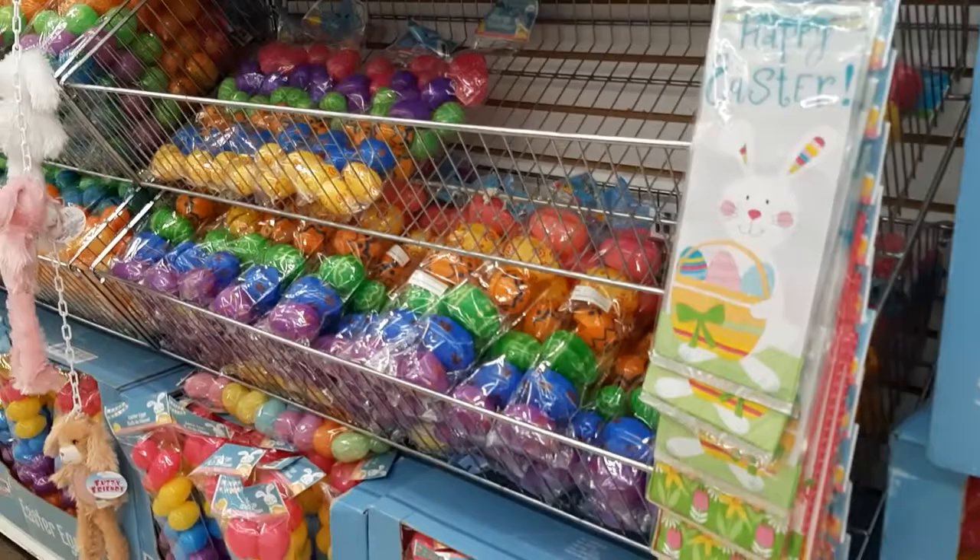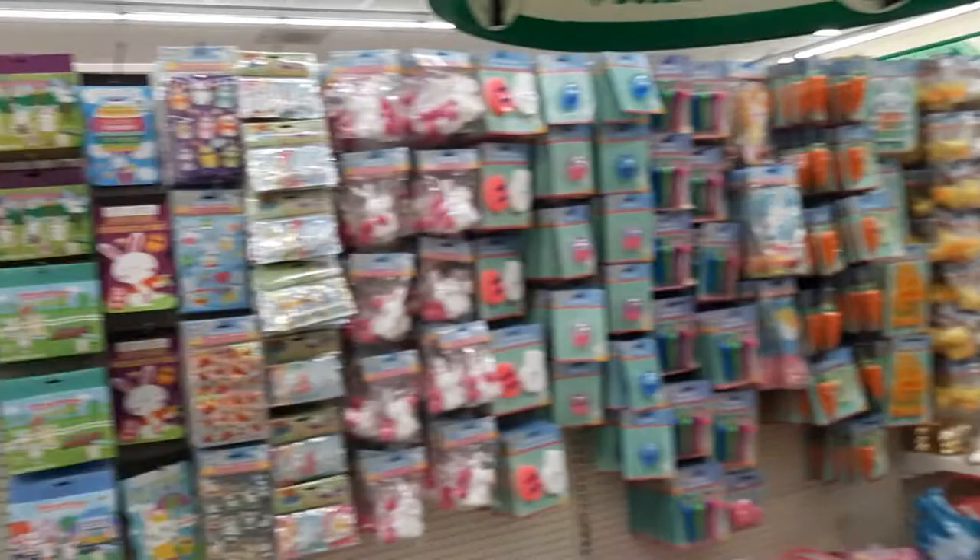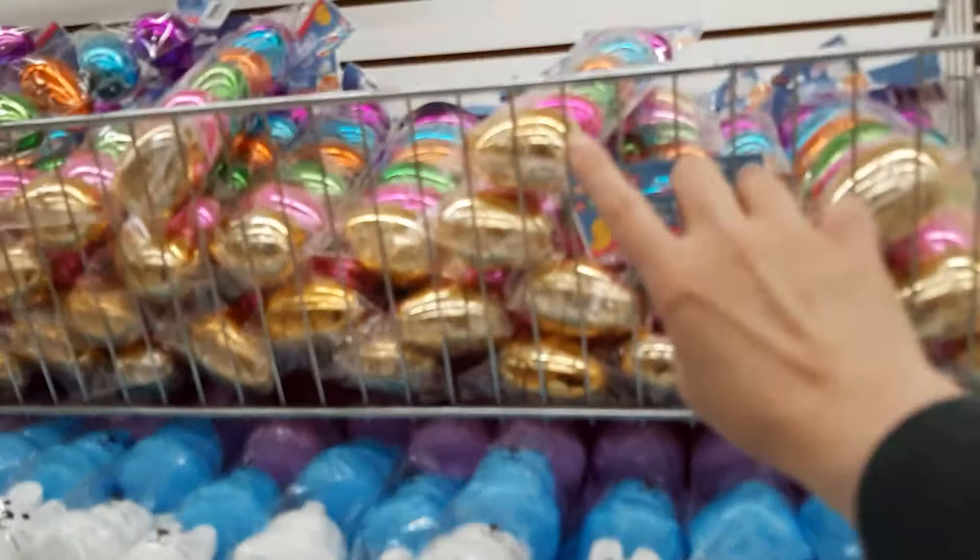Hey guys, today I thought that we could come into Dollar Tree and see what they have in the store. They have a lot of Easter things, which I'm very excited about. So let's check it out.